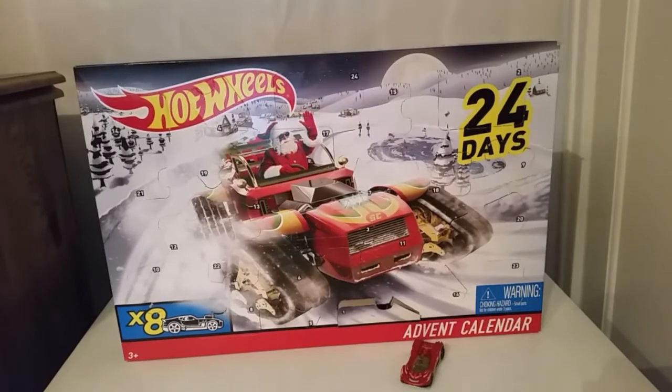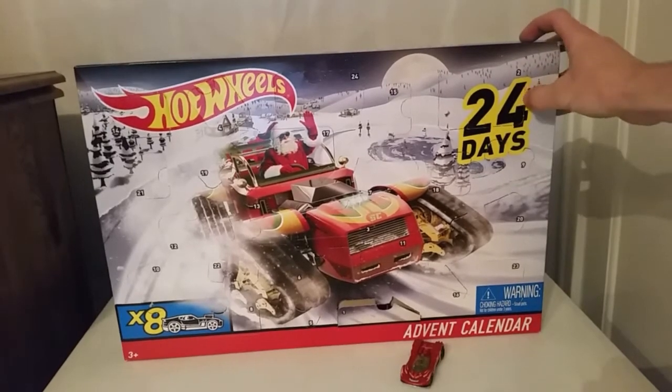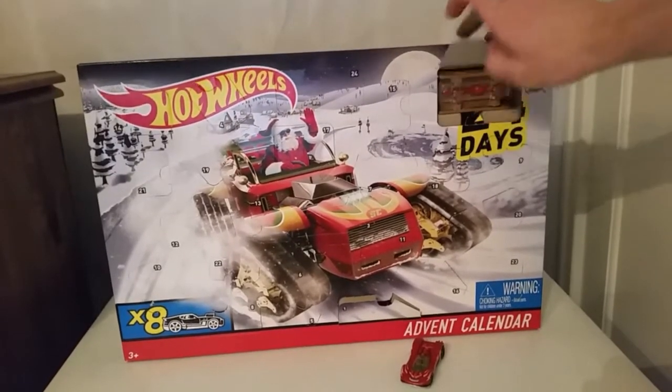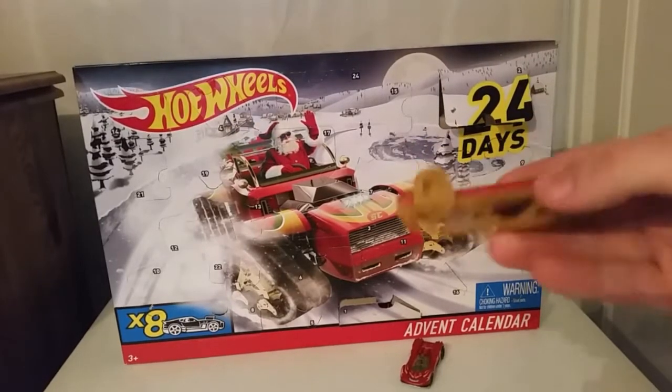Hey, what's going on guys, Lemmy Arrow Gaming back with another video. Today is December 2nd and it's time to open up the second window of the Hot Wheels advent calendar. Let's do this — where's day 2? It's up here. Where's the button? Oh, there's the button. Okay, lift that up and we have a sled — a Hot Wheels sled.